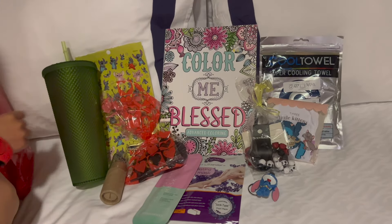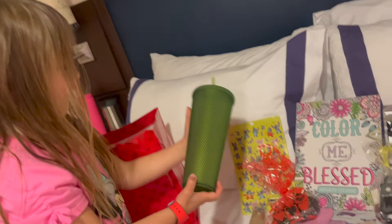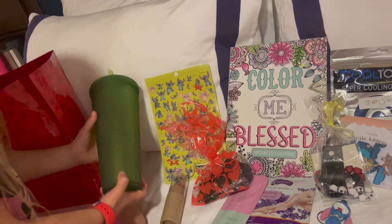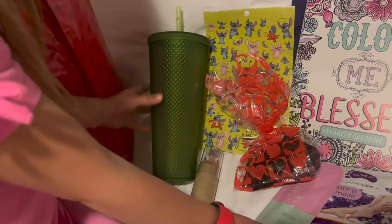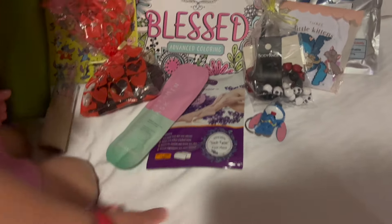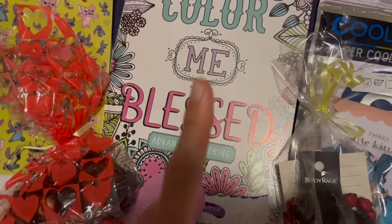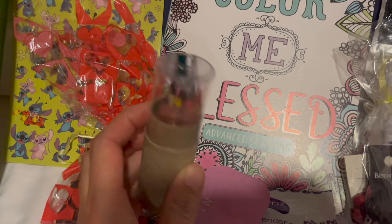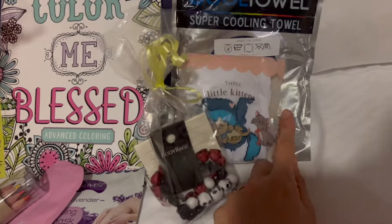This is our first Fish Extender gift that Kaylee is helping me show off. We are participating in the Family Fish Extender, which consists of adults and kids. This room has two adults — we're giving them a water cup to stay hydrated, a face mask, and a foot mask. They said that they like Stitch, so we are giving them a Stitch keychain, some Stitch socks, Stitch stickers, and an adult coloring book with some colored pencils.